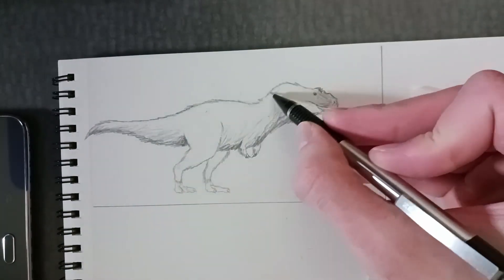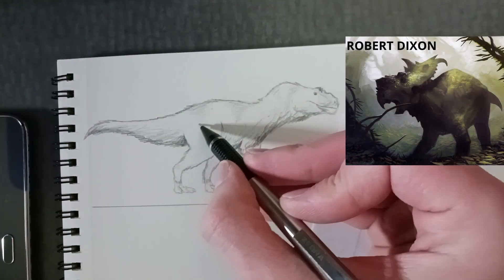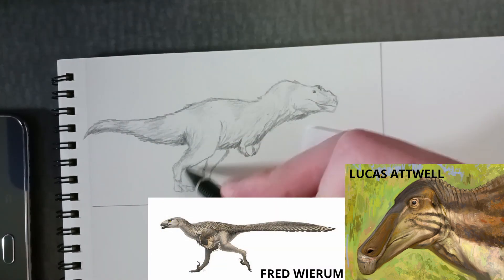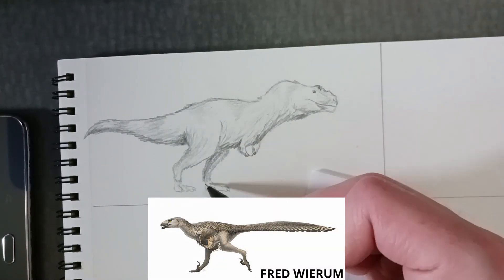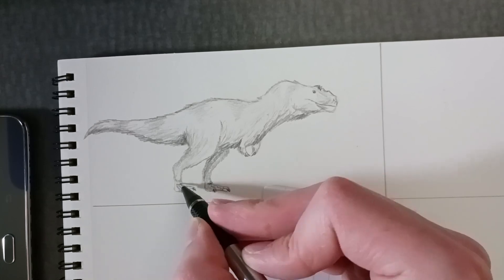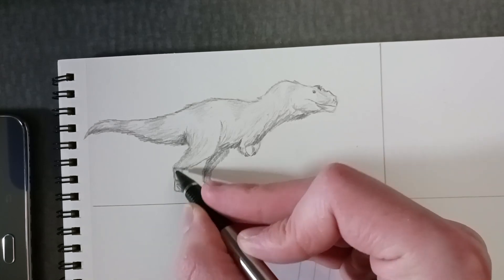Nanooksaurus was found in the same region as many other dinosaurs, like Pachyrhinosaurus, Edmontosaurus, Dromaeosaurus, and many unnamed specimens, including a Troodontid, Lambeosaur, and Ornithomimid. This would have made up a diverse and rich environment for Nanooksaurus to live and hunt in.